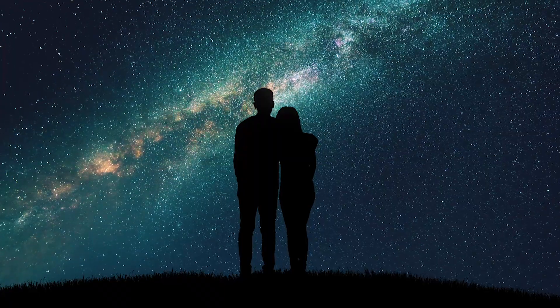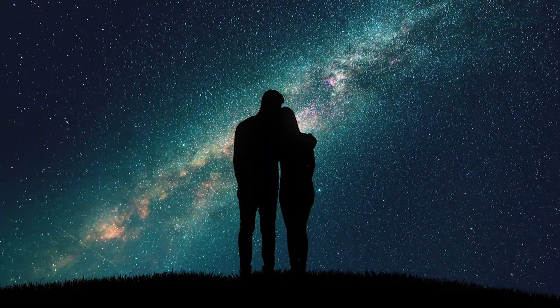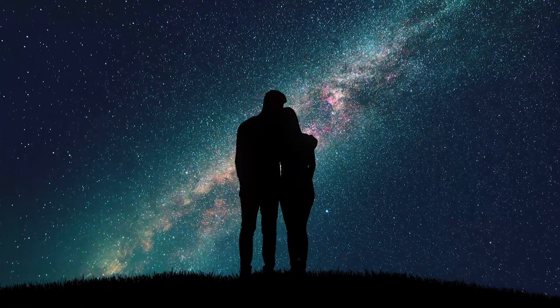The beauty of the meteor shower is that you don't need any instruments to observe it. Just find a dark place, away from the light pollution, and simply relax and look straight up into the sky.